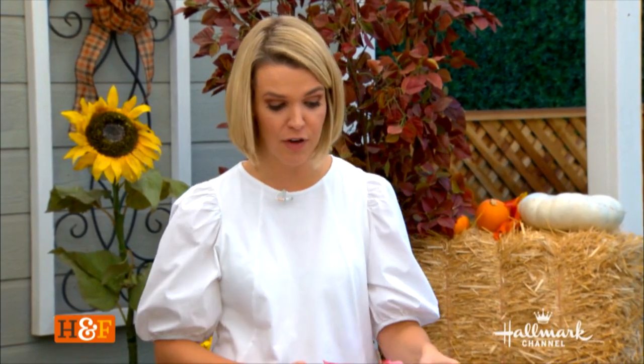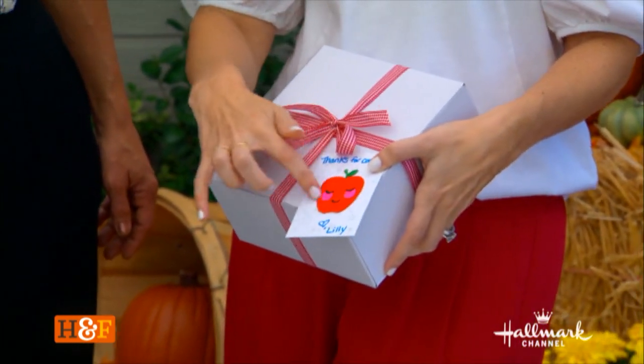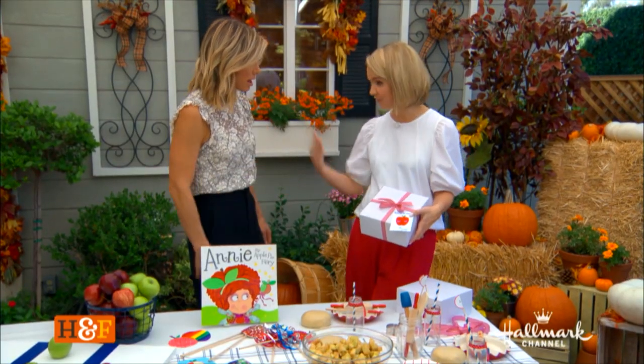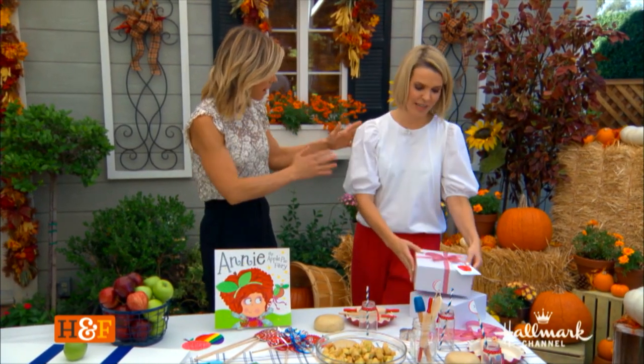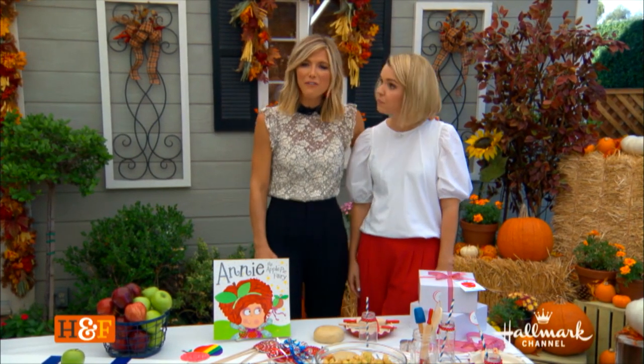You send them home with the leftovers in a cute little box, and the tag says 'thank you for having Lily' with an apple patch that the kids can put on their clothing, backpack, or shoes. For more information on Natalie, you can visit NatsNextAdventure.com and you can tell her what to do next.